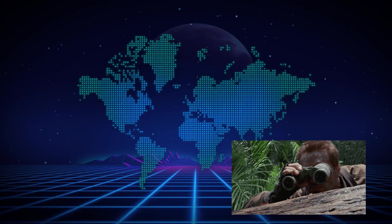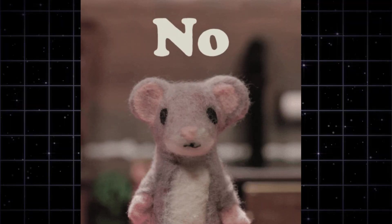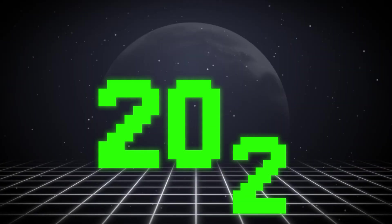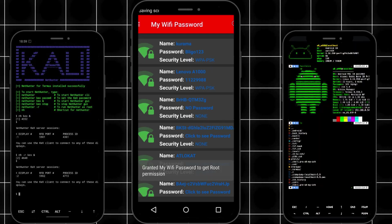Your Android phone can hack Wi-Fi, spy on networks, crack passwords, and even run Kali Linux. And no, I'm not kidding. These aren't apps for kids. These are real tools used by hackers, pen testers, and cyber warriors in 2025. If you want power at your fingertips, this is your ultimate toolkit.